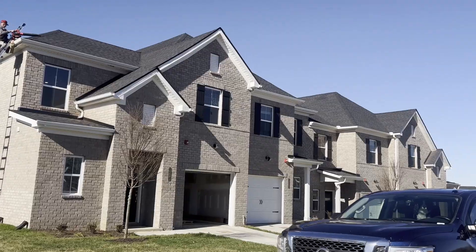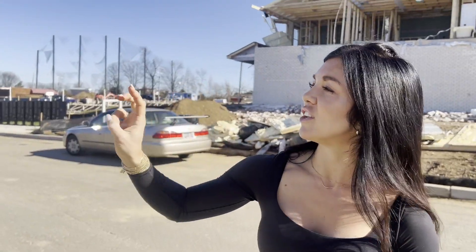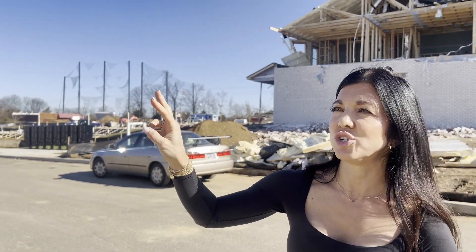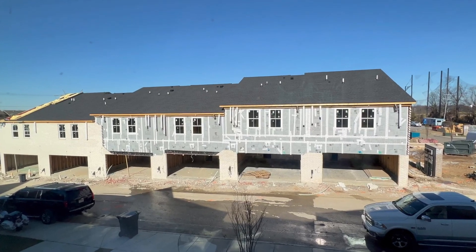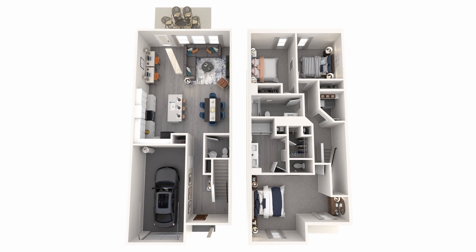There are four different floor plans. We've got two models that are front-facing single car, and then two rear-facing two-car garage, ranging from 1,700 to 1,800 square feet. Three bed, two and a half baths for all of them.